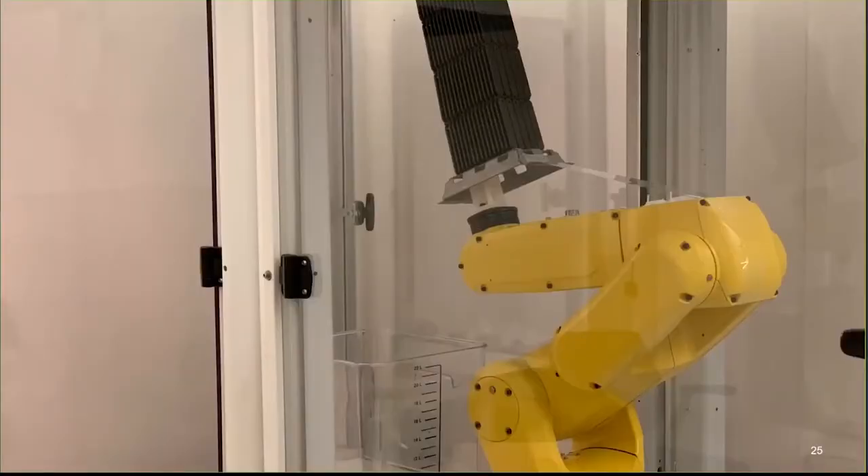Even though it's only 15 minutes of labor, there was still a phase where a person had to dunk parts in a container. We're looking at bubble agitation, chem stir agitation, and automating with robotics. A 5-axis robot can essentially do everything a person would need to do to clean the parts.